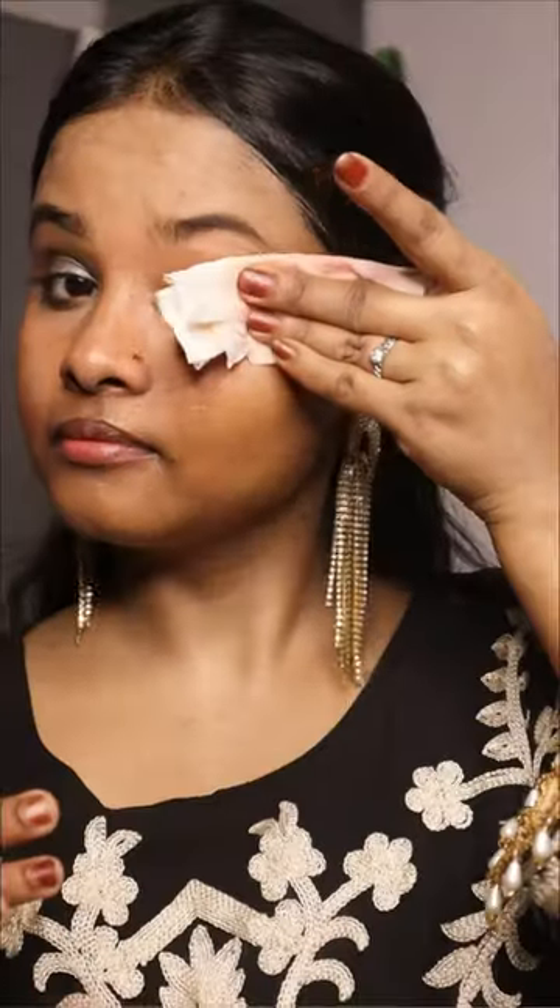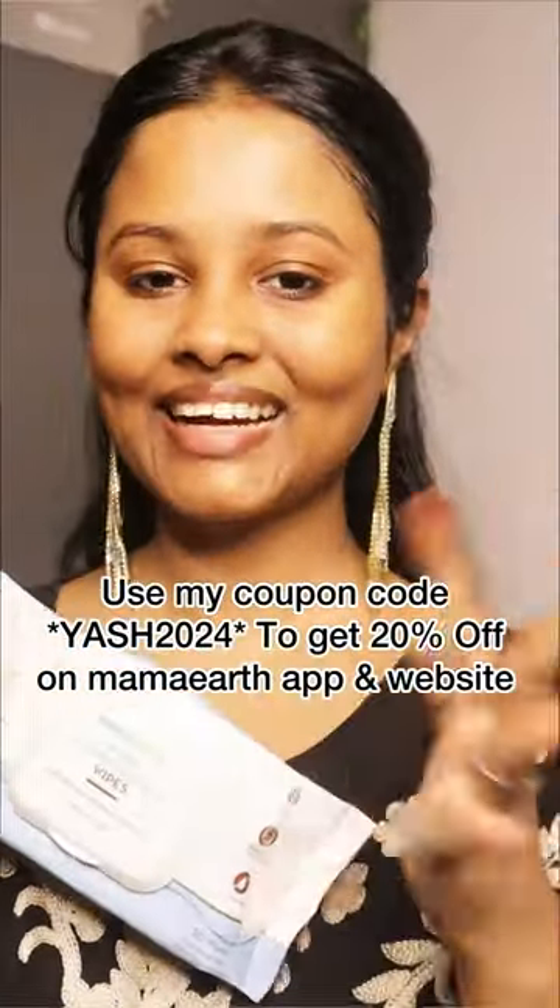This is very easy to remove our makeup. Use my code yash2024 to get an additional 20% discount on their app and website. Thank you so much, guys. Bye!